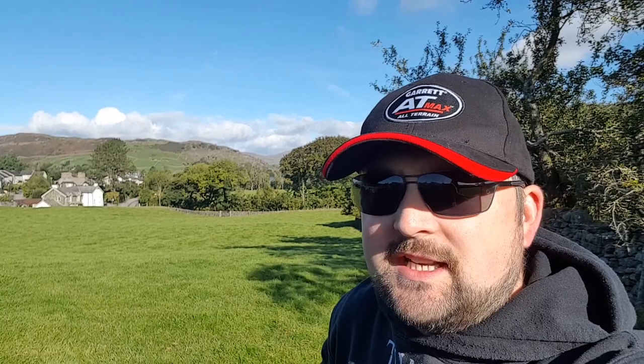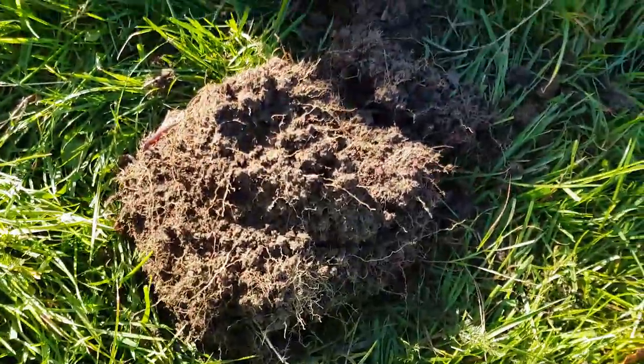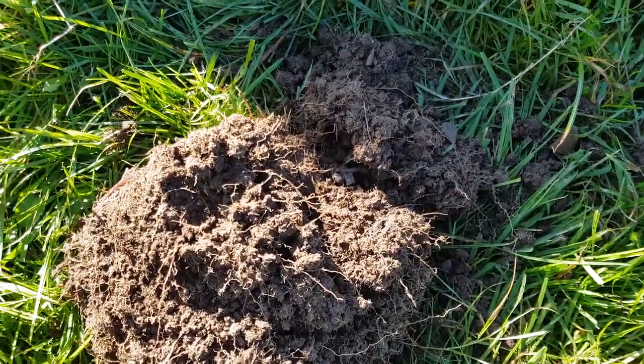The weather is awesome — it's beautiful. After the last couple of days where it's been lashing it down every single day, it's so nice to get out in some nice weather. All the sheep have gone from the field which makes my life a little bit easier. I'm going to stop waffling — I'll see you at the first hole.